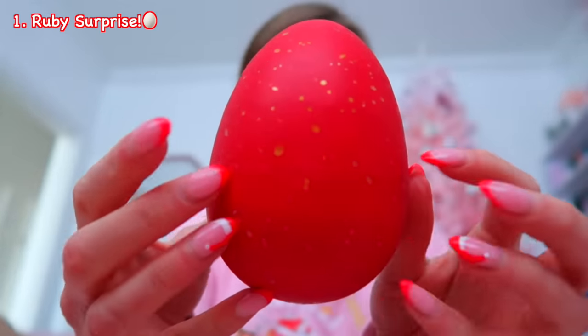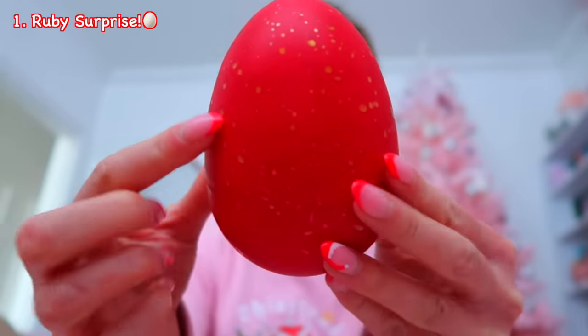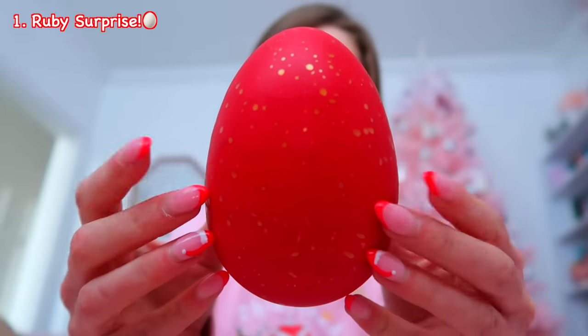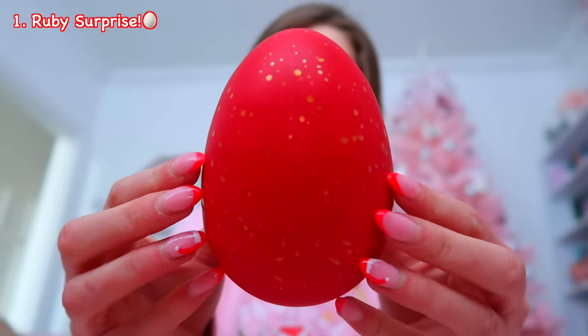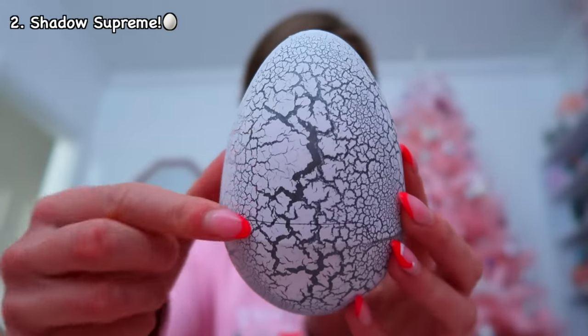This is egg number one — it's a stunning red color with like flecks of gold all over it. I feel like this could be something really good. Then egg number two, which I just dropped on my foot — I hope I didn't break it. This one is darker than the others and almost looks kind of creepy.